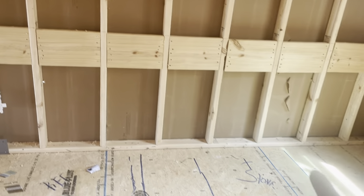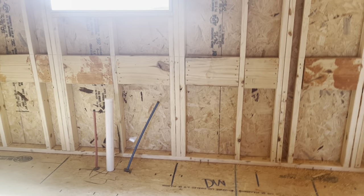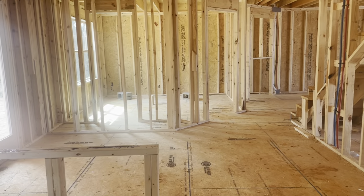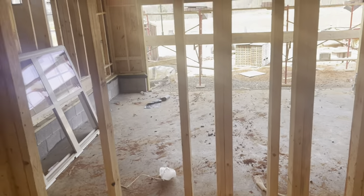Stove on the floor there. Refrigerator would be there. Dishwasher by the sink. Dining room area. Your half bath is right here off the kitchen.